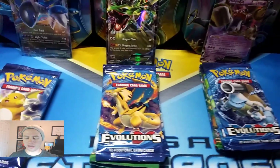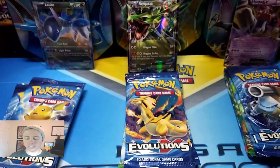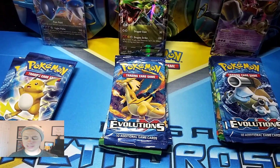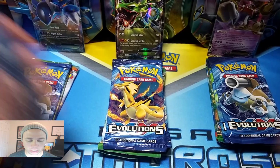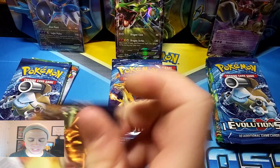It's all good, because Evolutions I can't get enough of. Let me get my camera to straighten out here. There we go. So here we go, let's start off with the Latios Tin.